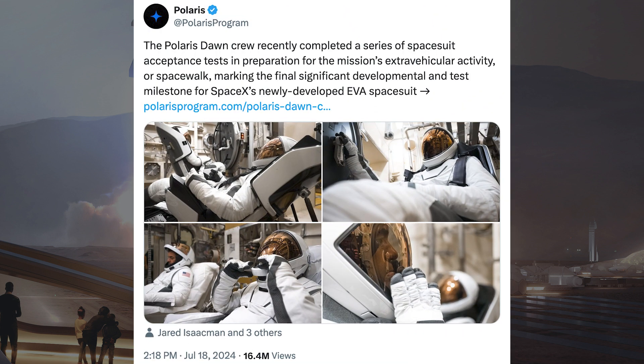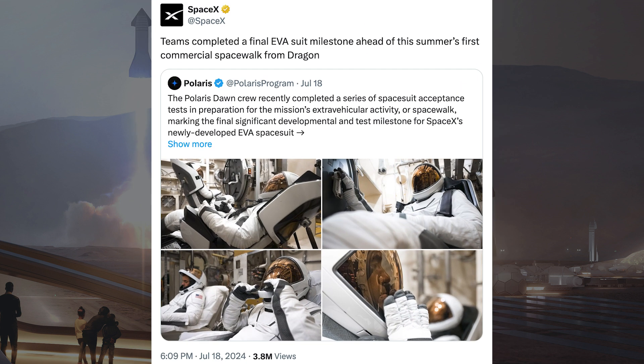Polaris posted some pictures of the Polaris Dawn crew in training and posted some information. They said the Polaris Dawn crew recently completed a series of spacesuit acceptance tests in preparation for the mission's spacewalk, marking the final significant developmental and test milestone for SpaceX's newly developed EVA spacesuit. SpaceX also posted about this, saying teams completed a full EVA suit milestone ahead of this summer's first commercial spacewalk from Dragon.